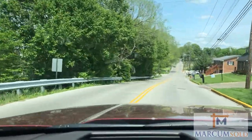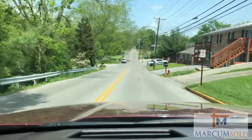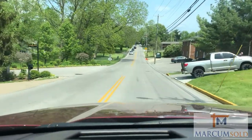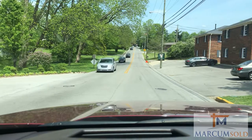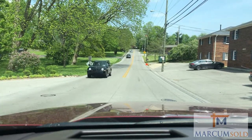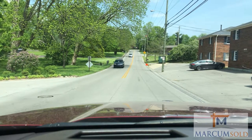We are on Barnes Mill Road in town right now. If we kept going straight, we would get to Eastern Kentucky University — this road dead ends right into it. So we are going to turn right here onto Whispering Woods Drive, which is the front of the neighborhood. There is a beautiful entrance here, very well maintained.